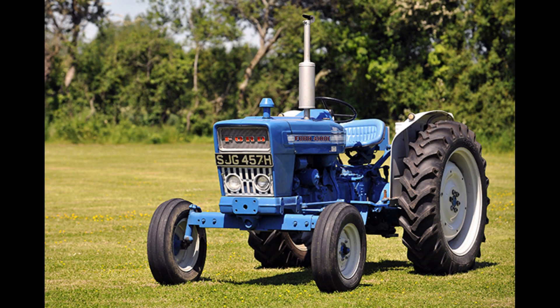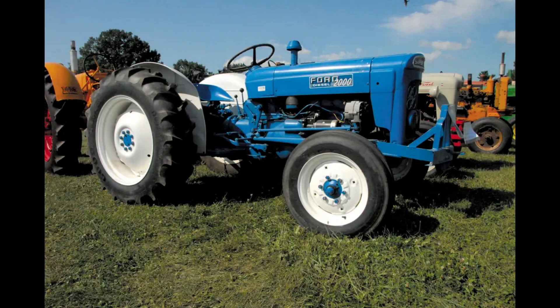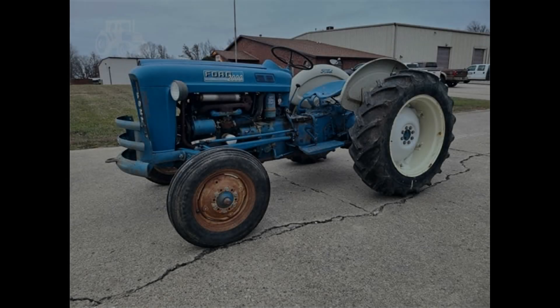In addition to the five-digit model numbers, there were a handful of model suffixes that represented features of the tractor. A dash-1 represented a tricycle style with a single front wheel. A dash-4 meant it was a high clearance model with a wide front. A dash-L meant the engine was LP gas. A dash-D meant the engine was a diesel.